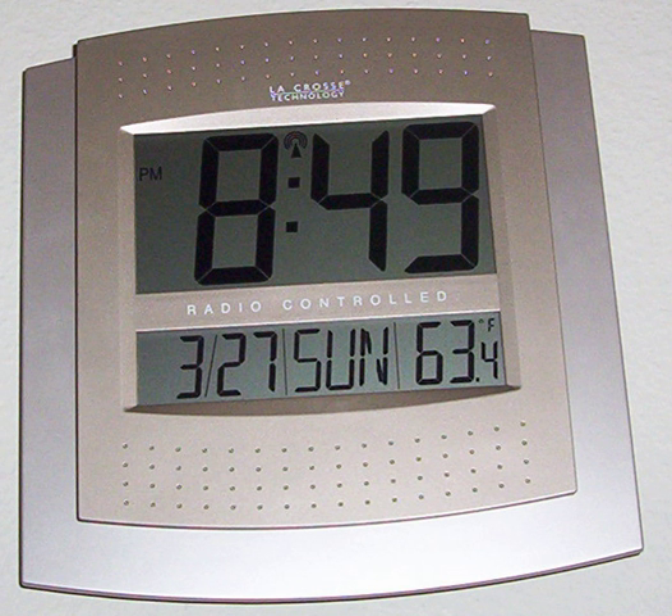GPS satellite navigation receivers also internally generate accurate time information from the satellite signals. Dedicated GPS timing receivers are accurate to better than one microsecond; however, general-purpose or consumer-grade GPS may have an offset of up to one second between the internally calculated time, which is much more accurate than one second, and the time displayed on the screen. Other broadcast services may include timekeeping information of varying accuracy within their signals.